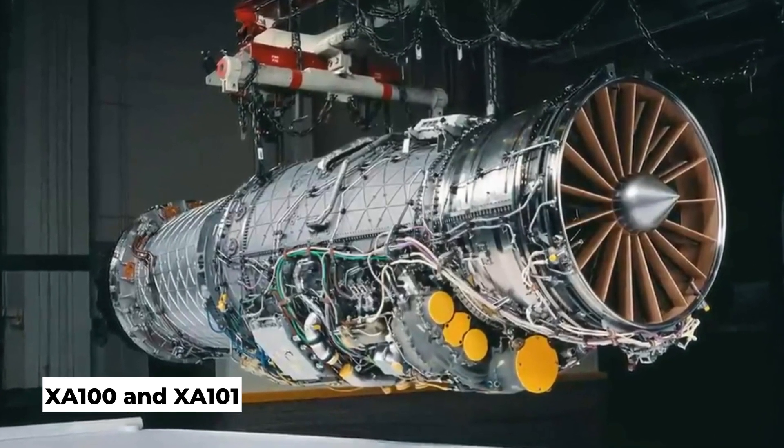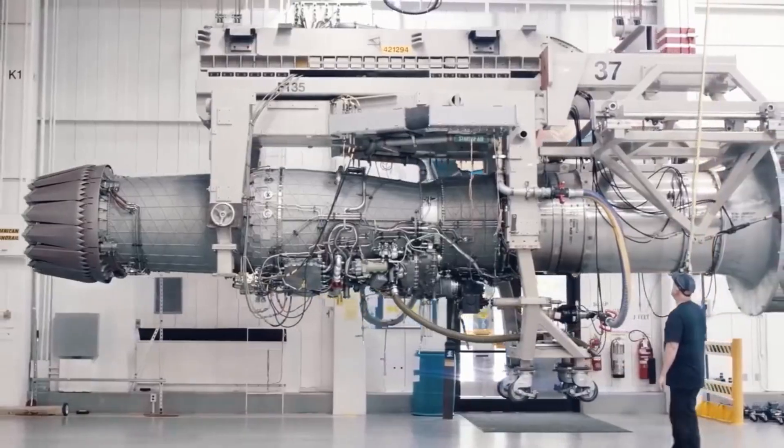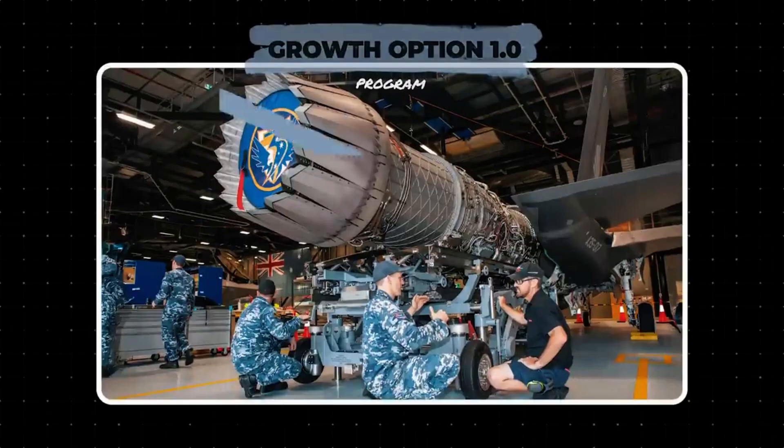However, in 2023, the U.S. Air Force chose to improve the base F-135 engines via the Engine Core Upgrade (ECU), originally called Growth Option 1.0, later known as the Engine Enhancement Package.